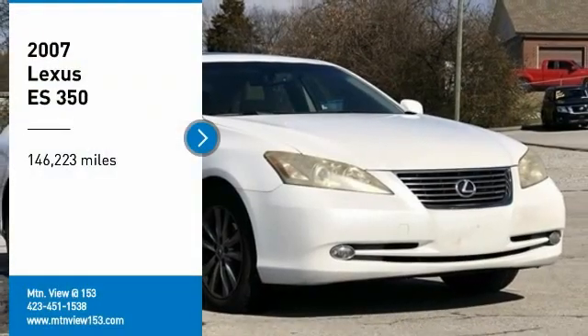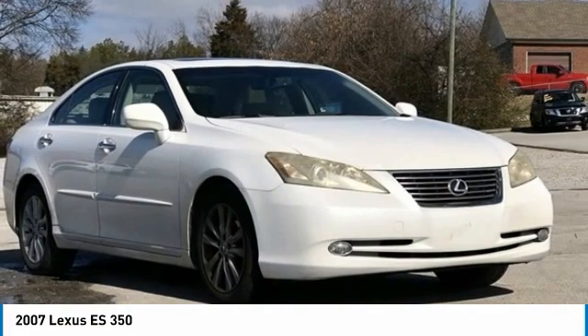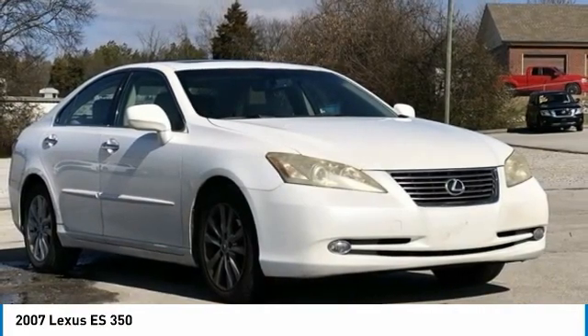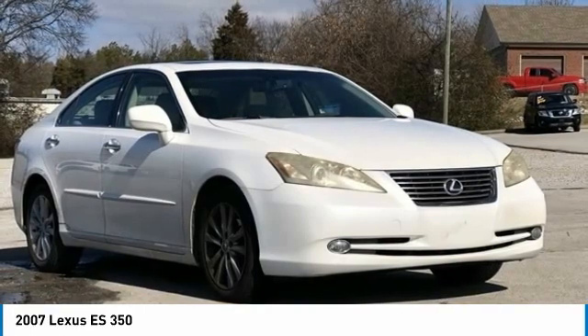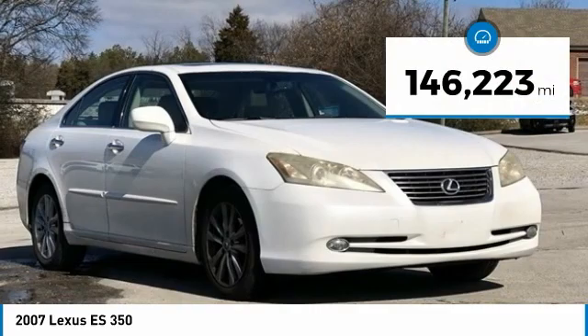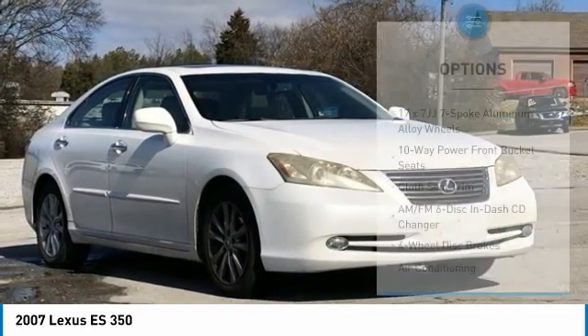Recent arrival! 2007 Lexus ES 350, white, 4-door sedan, FWD, 3.5-liter V6 OHC Dual VVT-i 24-valve, six-speed automatic electronic transmission. Bluetooth hands-free phone, service records available, fully detailed. We have all of your financing needs covered — ask us how to get pre-approved today.